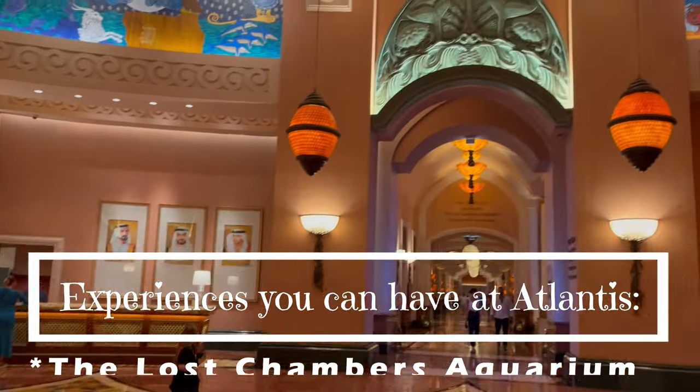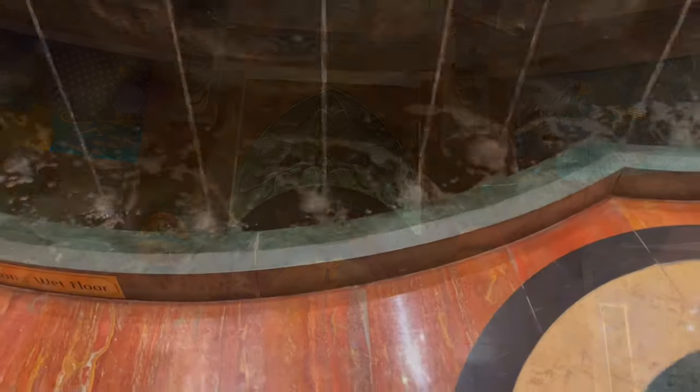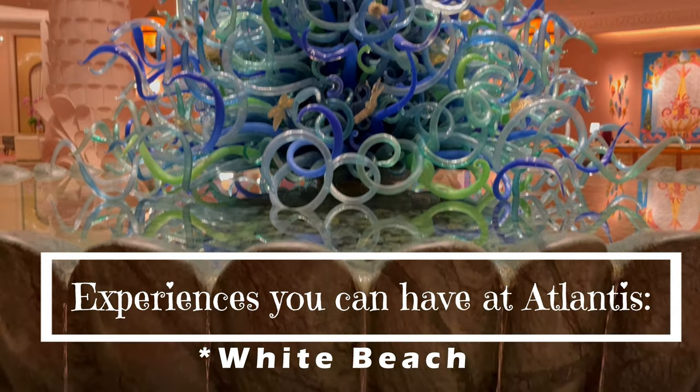So if you want to get into each and every detail of the Atlantis resort, the Aquaventure water park, and the Atlantis Lost Chambers, then do watch this video till the very end.